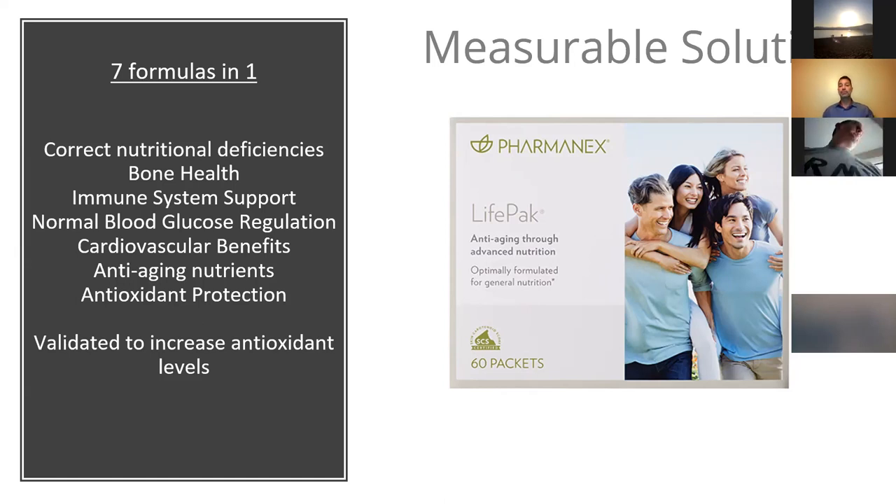LifePak was developed almost 10 years before we acquired the scanner — kind of like the chicken before the egg — and it was based on optimal nutrition. Nobody was getting optimal nutrition. The founders of Pharmanex wanted to give people optimal nutrition because they saw correlation with preventing disease. It's seven formulas in one — also an eye formula and a brain formula. It's a full body formula taken twice a day.